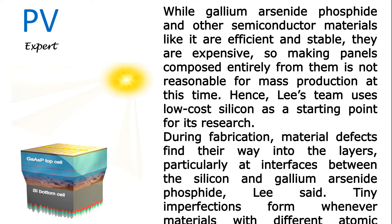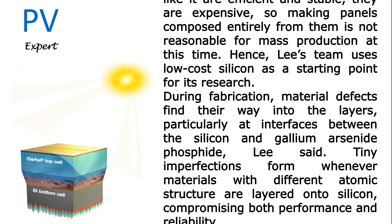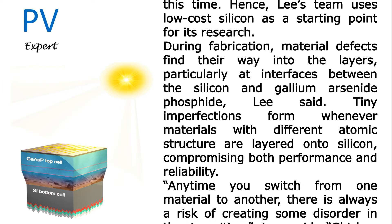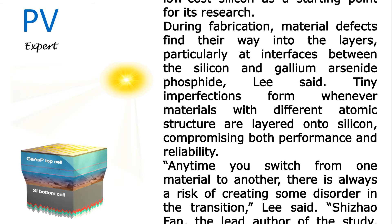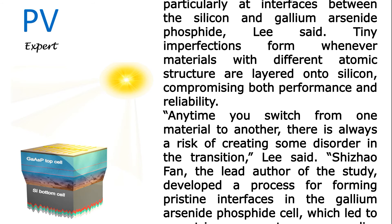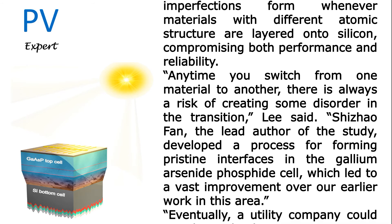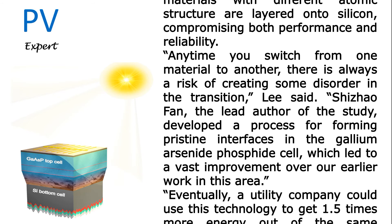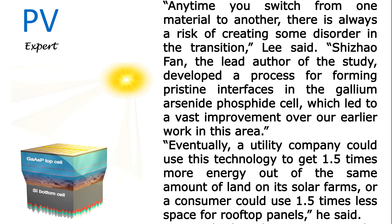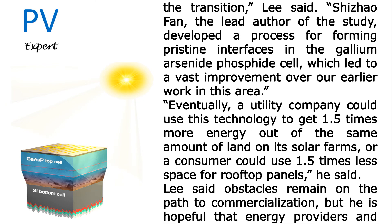During fabrication, material defects find their way into the layers, particularly at interfaces between the silicon and gallium arsenide phosphide. Lee said tiny imperfections form whenever materials with different atomic structures are layered onto silicon, compromising both performance and reliability. 'Anytime you switch from one material to another, there is always a risk of creating some disorder in the transition,' Lee said. Lead author Shewho Fan developed a process for forming pristine interfaces in the gallium arsenide phosphide cell, which led to a vast improvement over earlier work in this area.